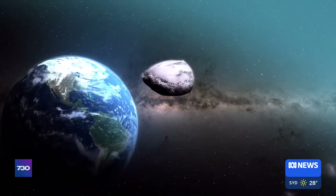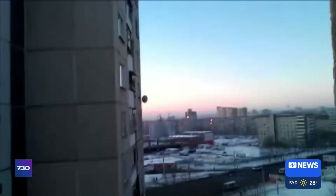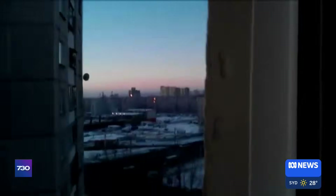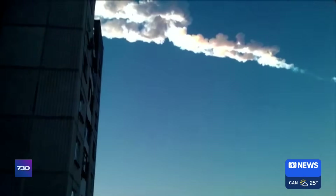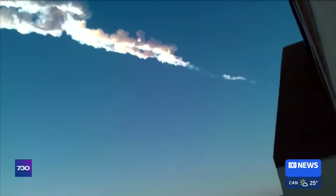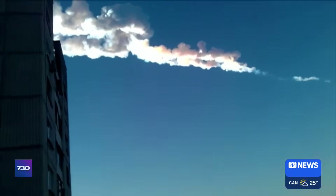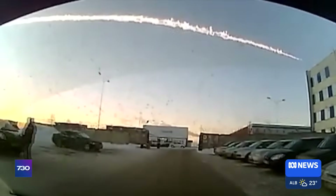It's the smaller undiscovered objects that cause greater concern — we've seen how they can sneak up undetected. In 2013, more than 1,600 people in Russia were injured when an asteroid around 20 metres in diameter exploded in the atmosphere. We call some of these asteroids city destroyers. That's what planetary defence is protecting the Earth from: potential city destroyers. It is a lot of pressure.